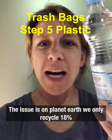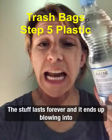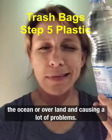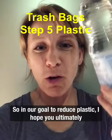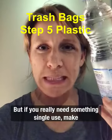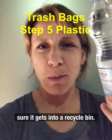The issue is on planet Earth we only recycle 18 percent of our total plastics. The stuff lasts forever and it ends up blowing out into the ocean or over land and causing a lot of problems. So in our goal to reduce plastic, I hope you ultimately reduce this stuff, but if you really need something single use, make sure it's a lower number — a one or a two — and really make sure it gets into a recycle bin.